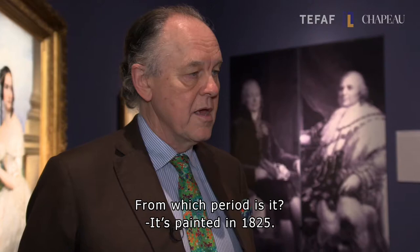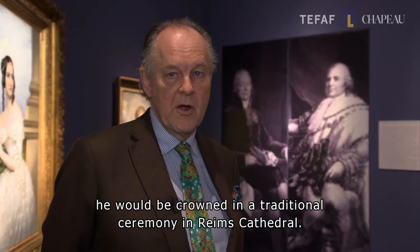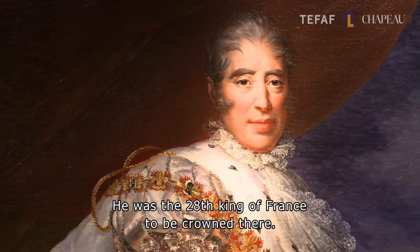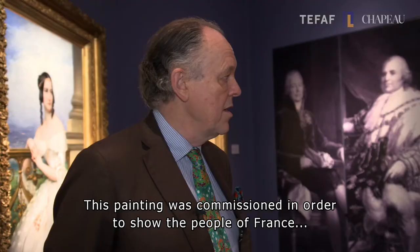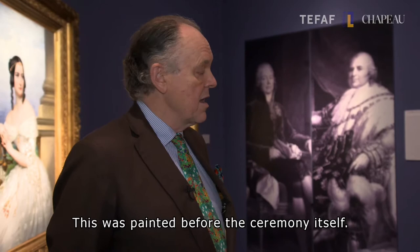In what period is that? It was painted in 1825. He had succeeded Louis the 18th a few months earlier, and he decided that, unlike his brother who had not been crowned, he would be crowned in a traditional ceremony in Reims Cathedral — he was the 28th King of France to be crowned there. This painting was commissioned to show the people of France what the coronation ceremony would amount to, what he was going to look like at that ceremony. So this was painted even before the ceremony itself.